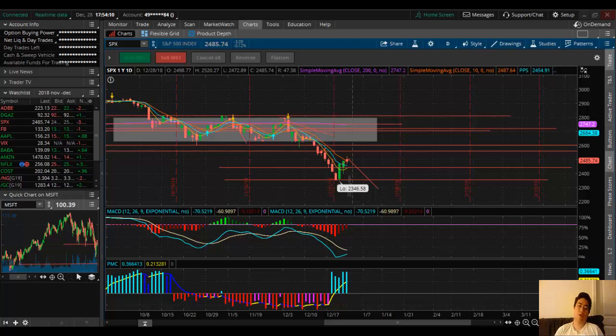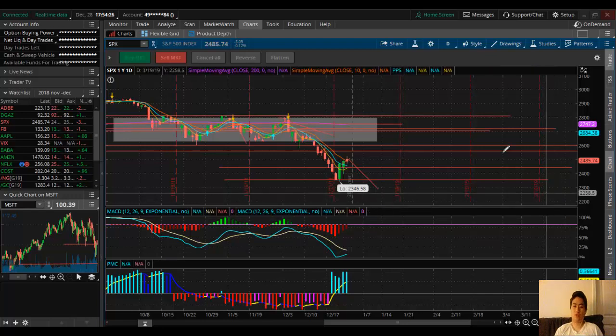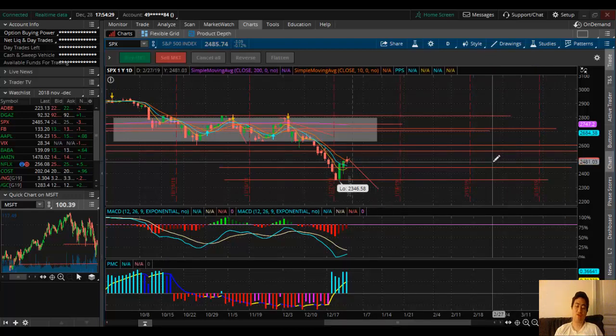Hey guys, welcome back to Unstoppable Trading. In this video I'll be showing you why I'm a little bit bullish on Monday and not so much for the rest of the week. Today on Wednesday, I suspect we're going to touch 2500 and see if we can touch 2510 or even stay there or go higher. It did hit 2520 but then we got rejected right away and closed at 2485. I said anything below 2500 closing is a bearish sign.